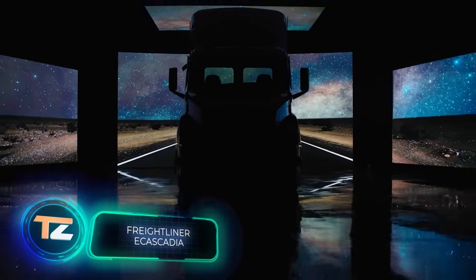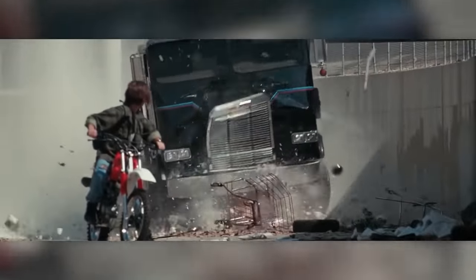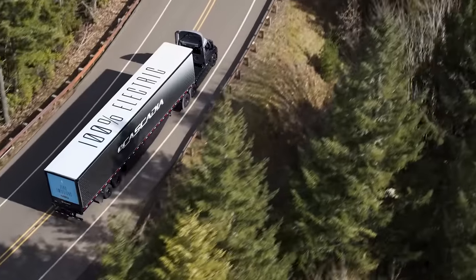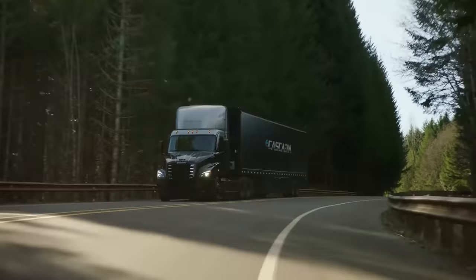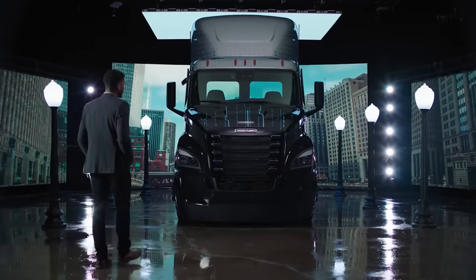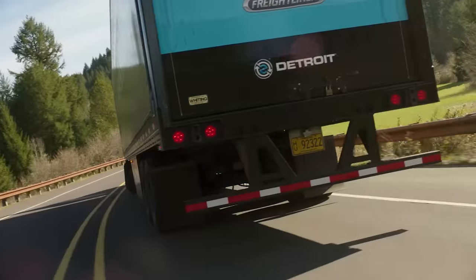Next up is the brainchild of the Freightliner company. Movie buffs will immediately remember Terminator 2 and the T-1000 chasing young John Connor in a Freightliner truck. The company was founded in 1942, and at some point was the largest truck manufacturer in North America. However, times are changing, and in addition to classic models, its engineers offer this electric version. Instead of reinventing the wheel, they took the tried-and-tested Freightliner Cascadia and adapted it following modern eco-trends.